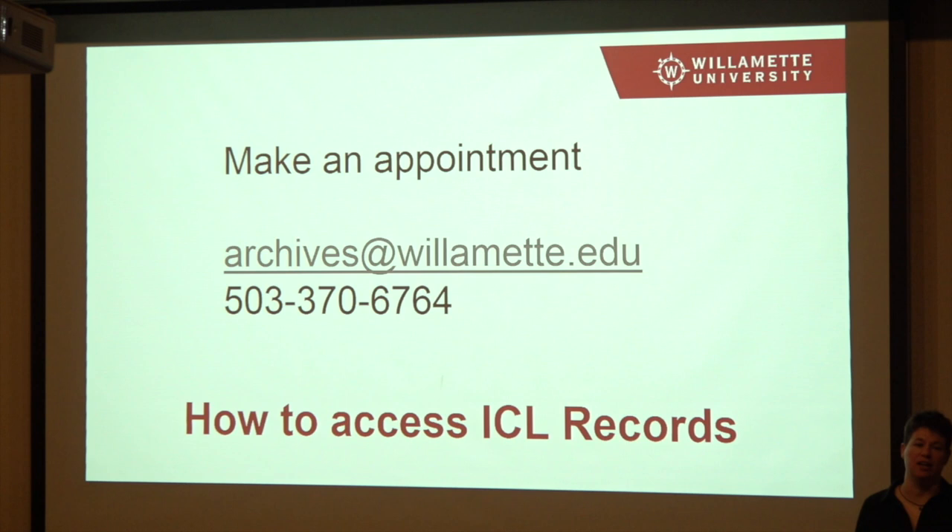So how do you get to this stuff? I'm going to show you how you can find information about it. If it's digital, you can look at it online yourself. But for your records in particular, we don't put them online. So if you wanted to access anything in your collection or anything else that hasn't been digitized — which is a lot — you can make an appointment. We're typically take appointments Monday through Friday, 9am to noon and 1pm to 4pm. You can email archives at willamette.edu.